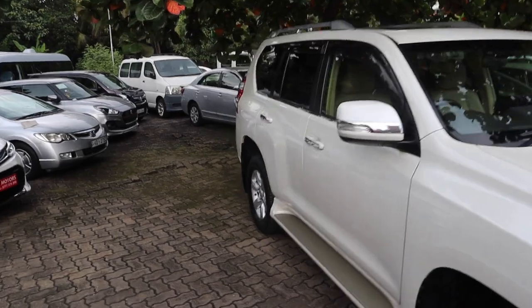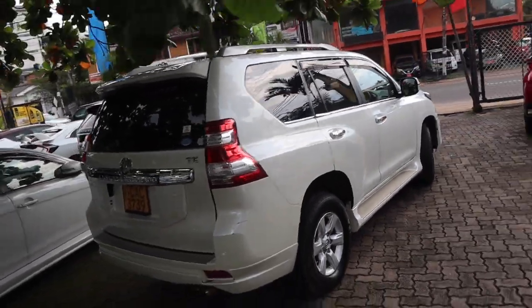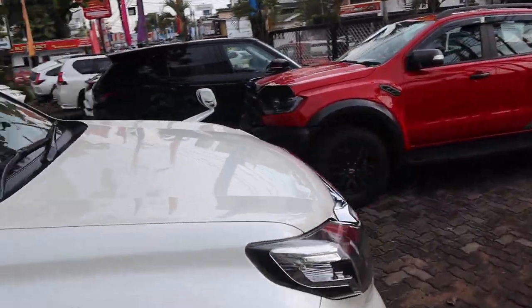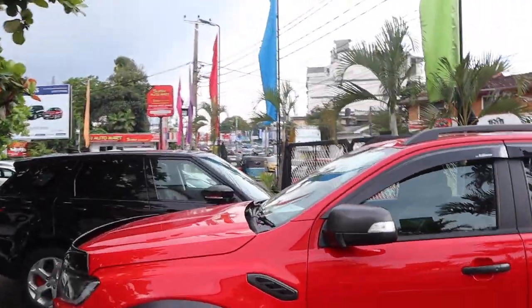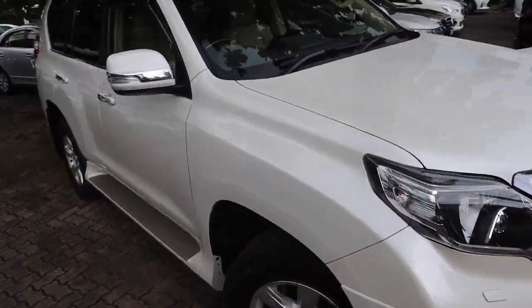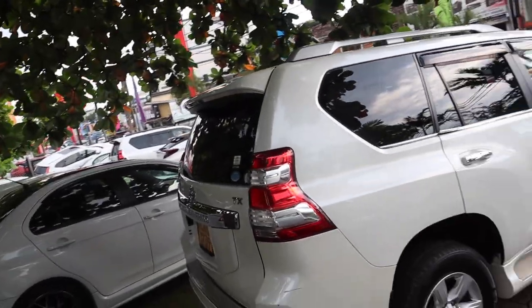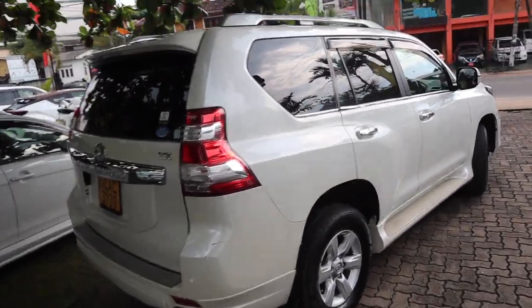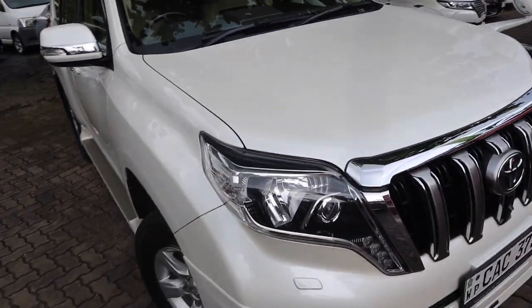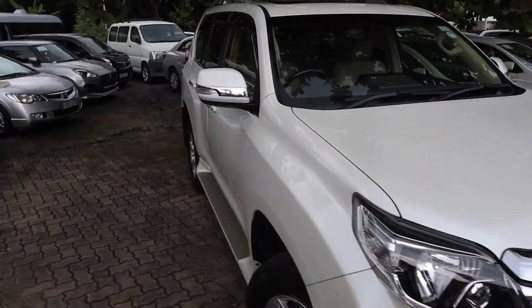Hey, how's it going? Liam here from the Car Dudes channel. Today I present to you a review of this 2014 Toyota Prado TX. Now if you've been watching since at least 2019, you might recognize this car — this is actually our old 2014 Toyota Prado that we traded for our red Raptor. The owner of the dealership has been using this car, and I could not pass up the opportunity to review one of my previously owned cars.